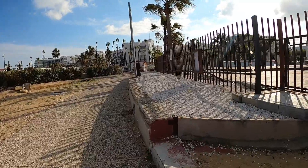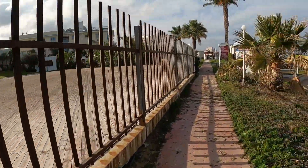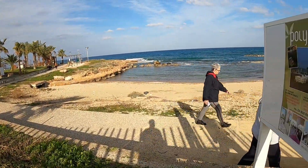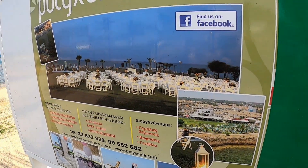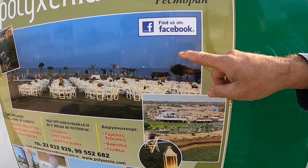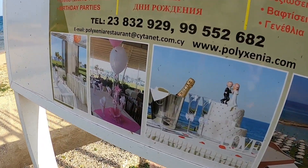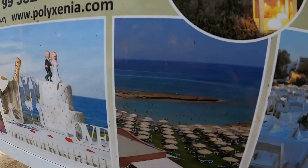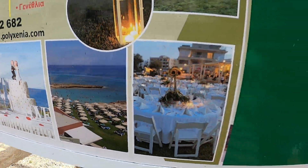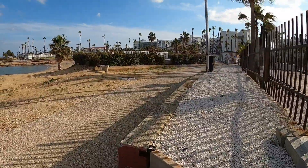Right here guys is a picture of the Polixenia. I'll show you - just up here, let me show you. And it shows you what they do with the weddings - look. You can put the tables out for your guests and the bits and pieces. Let's carry on through.